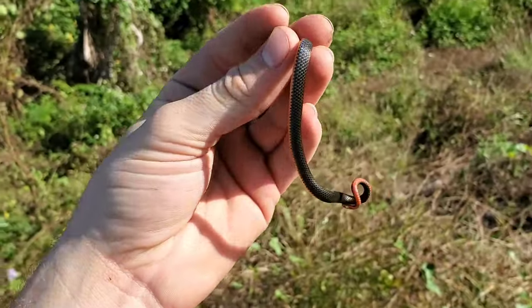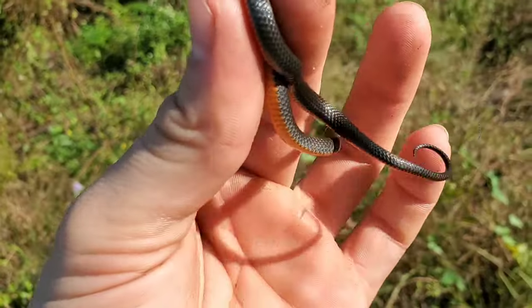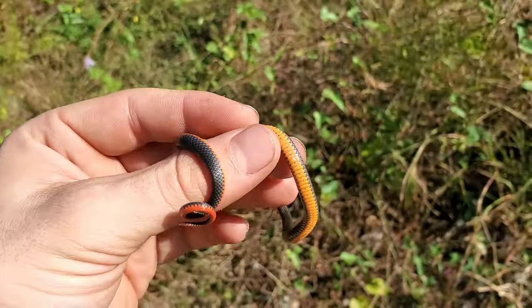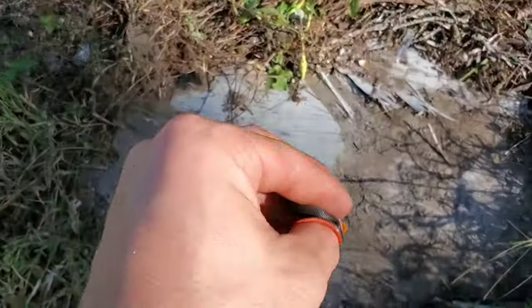It's pooping on me — by far the most gorgeous little ring neck I have ever caught in my life. Look at the colors — absolutely gorgeous, bright red to that amazing orange. Super cool. Alright, we're gonna give it its release here.